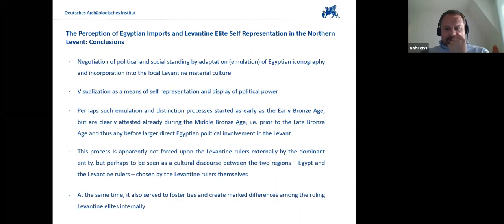The visualization of Egyptian motives was a means of self-representation and a display of political power among the rulers. It started during the Middle Bronze Age, perhaps even the Early Bronze Age, and it began before any direct Egyptian political involvement or domination in the Levant that we see in the Late Bronze Age. The process was apparently not forced upon the Levantine rulers externally, but rather a cultural discourse between the two regions, chosen by the Levantine rulers themselves. At the same time, it served to foster ties and create marked differences among the ruling Levantine elites internally.